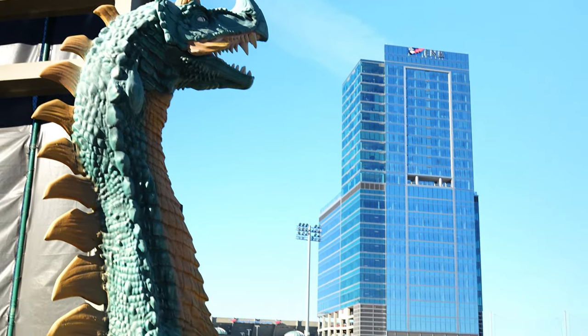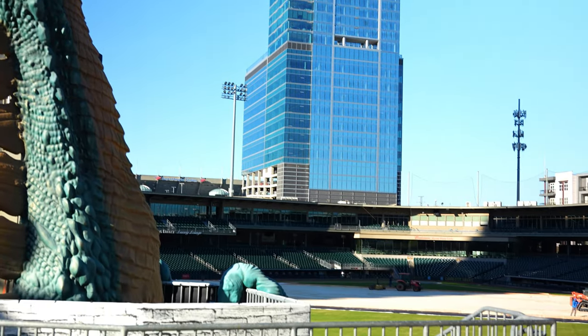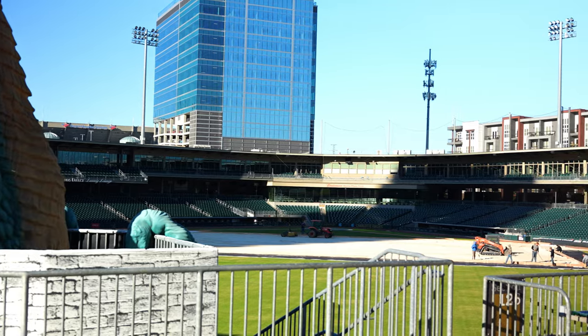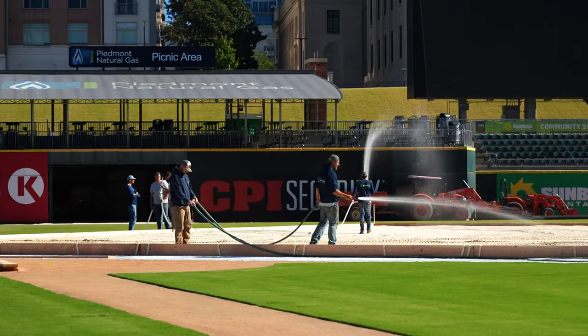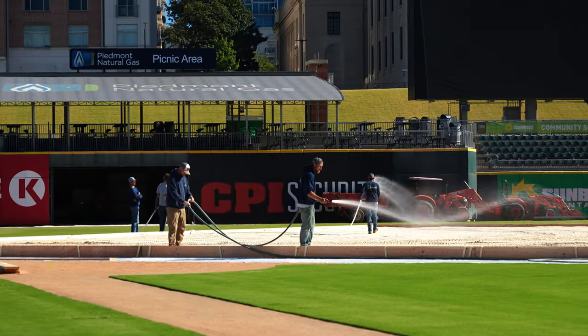Since our season ended September 17th, it has been event after event after event. Then with the load-in of the hockey rink, we've had to go ahead and turn irrigation off. We have basically halted all maintenance of turf. But during the summer, our cultural practices are very intense.